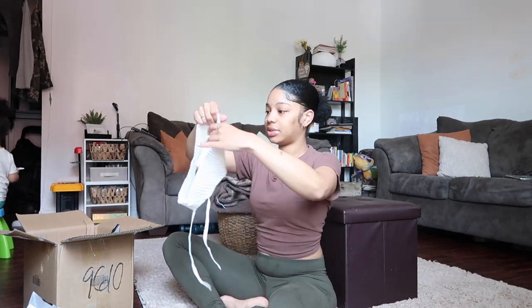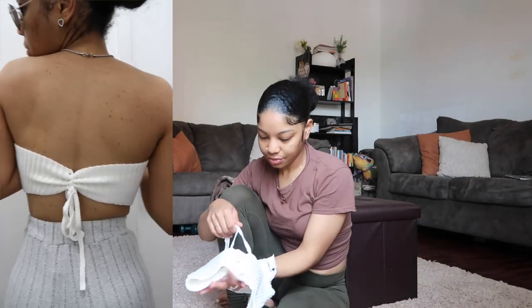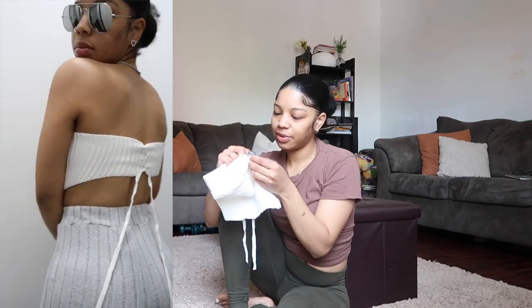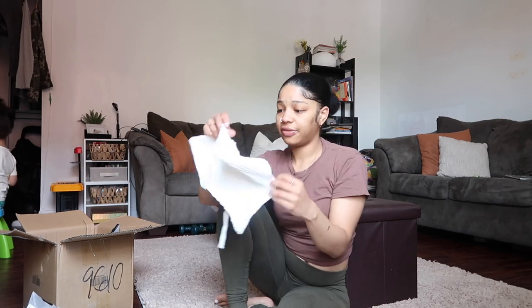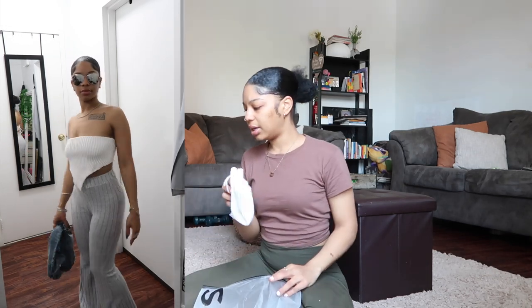Let's start off with the first piece. I ordered a lot of stuff and this is from a certain collection on the website. It's like a tube top — it's about to be summer! In the back it has like a shoelace type of thing, and this rib knit quality is really giving. I'm gonna have it linked down below. The ribbon is so thick — great quality.